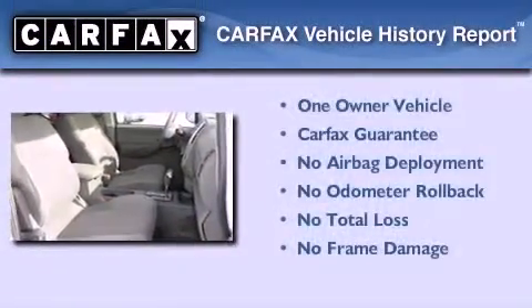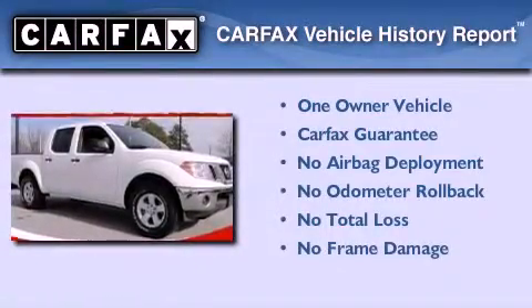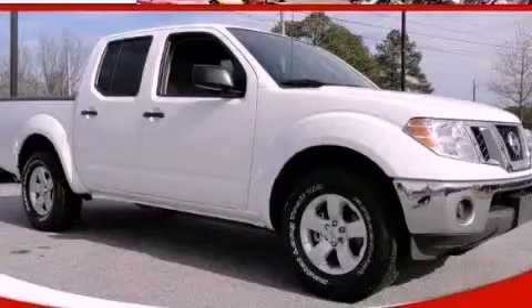This Nissan has had only one owner and it qualifies for the Carfax buyback guarantee. This vehicle won't last long at this price. Call and arrange a test drive now.